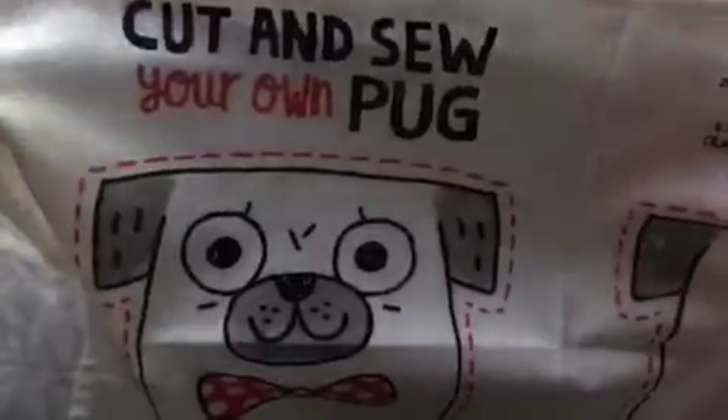It's like cut and sew your own Pug — so you cut it out and then you can make a little plush, which is really cute. I probably will do that because I don't think I would want to use that as a sticker.